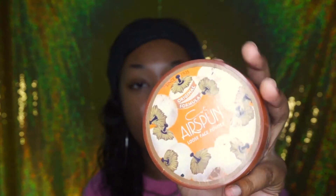So now what I do is basically put the Cody Airspun on my eyebrows. I just set them because my eyebrows get really shiny throughout the day if I don't do anything to them.